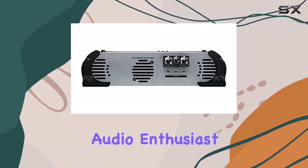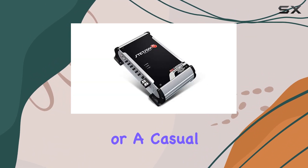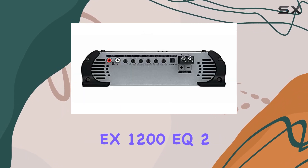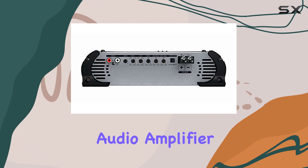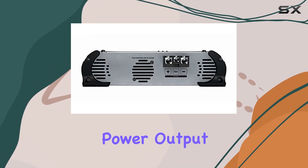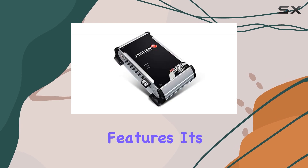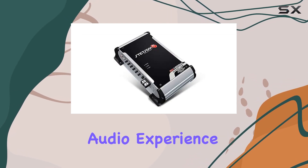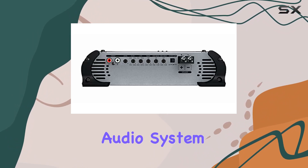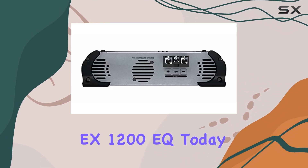Whether you're a car audio enthusiast looking to upgrade your system or a casual listener seeking superior sound quality on the road, the Stetsam EX-1200 EQ 2-ohm mono car audio amplifier delivers in every aspect. From its impressive power output to its advanced sound control features, it's a game-changer for anyone seeking the ultimate audio experience on the go. Unlock the full potential of your car audio system with the Stetsam EX-1200 EQ today.